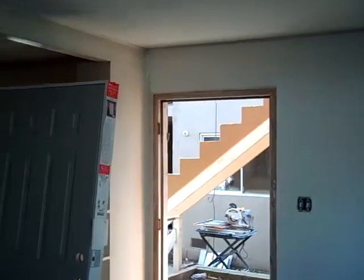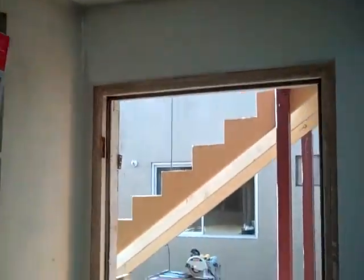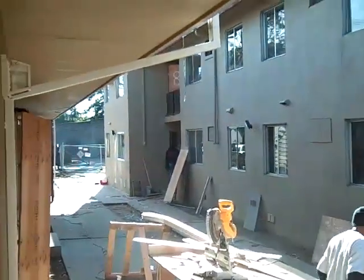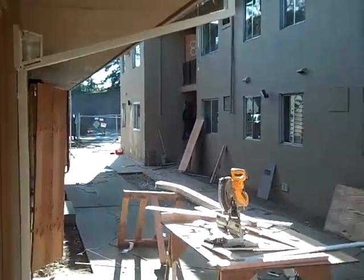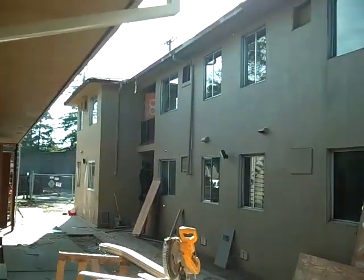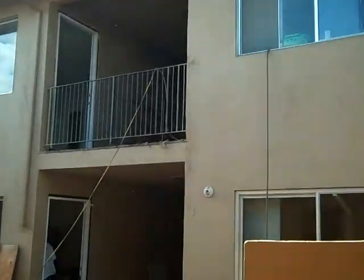Our drywall guys have got a little more patching to do to make this all work, but when it's done it'll look like it was always this way. We've got a lot of things going on here — guys working everywhere. Today's January 3rd and we're getting it done.